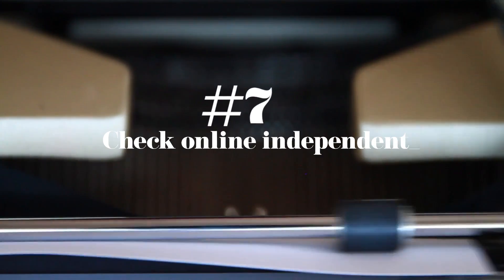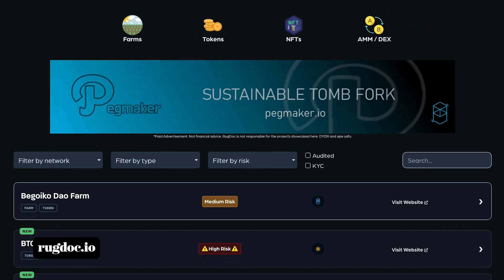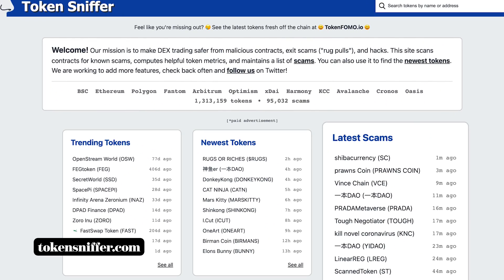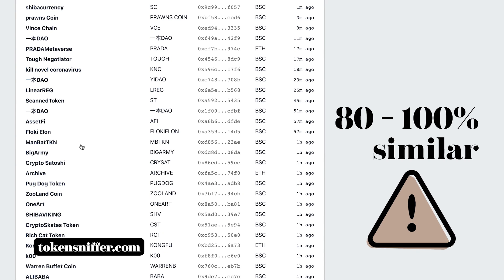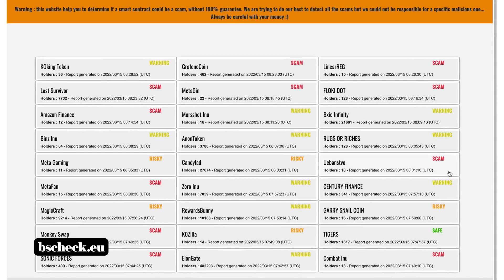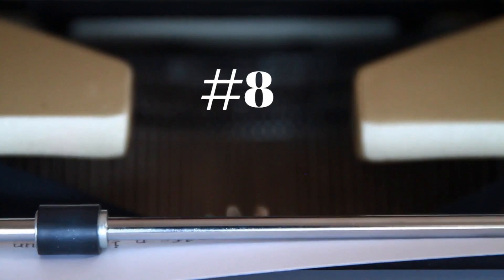Number seven: check with online independent auditing tools. Rug Doctor identifies common rug pull techniques and informs users of scams on their website. Token Sniffer compares tokens and how similar they are — if the tokens are 80 to 100% similar, then it's a sure sign of a rug pull. EtherCheck allows you to check if the liquidity is locked. If it's locked, it means that the developer will not be able to drain the liquidity pool.